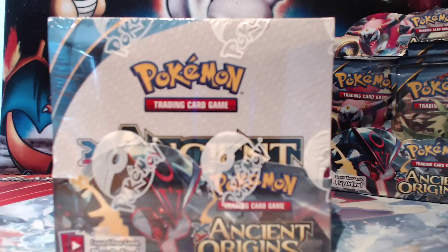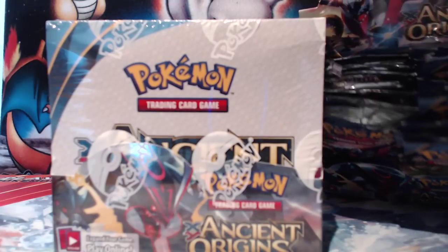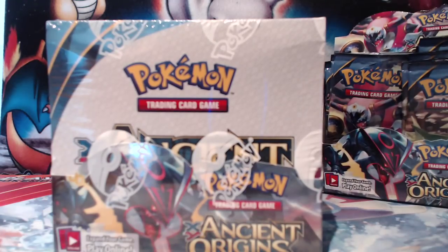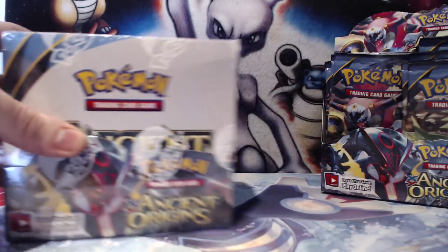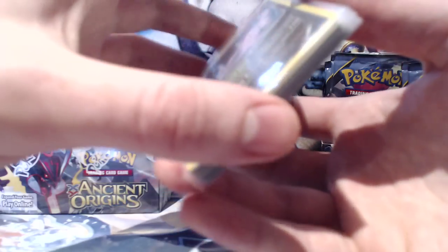Hello everyone! It is Joe here from Omnipoke, the channel that brings you guys everything Pokemon. And today I have my Ancient Origins booster box. You can probably see in the background I've already opened one box already. I did try and record it, but it died in the first like 10 minutes and I was already like 7 boosters in. So I may as well just give you a quick recap of box number one.